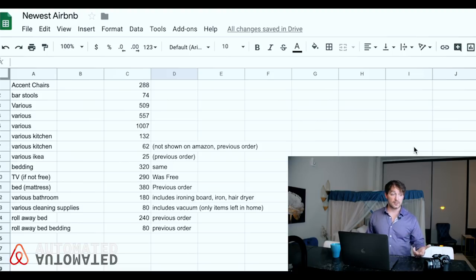Roll-away beds — not shown in the tour, but they fold up, go in the closet, and the best ones are memory foam twin-size. They're usually about $240. And then the linens for the roll-away bed, because people can't just sleep on a mattress — they need their own blanket, sheets, and pillows too. So that is it — that's the whole shebang.